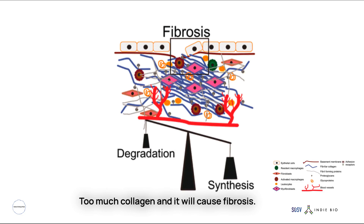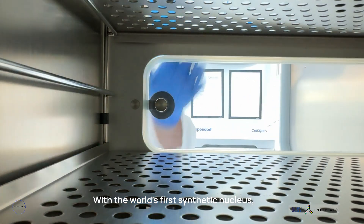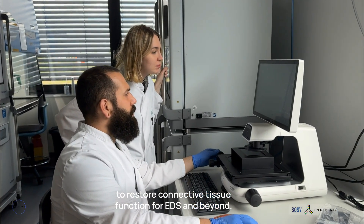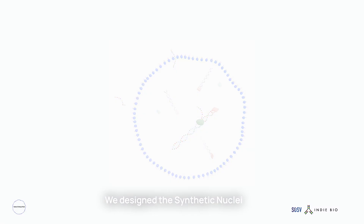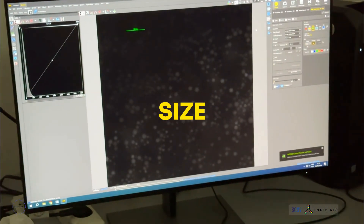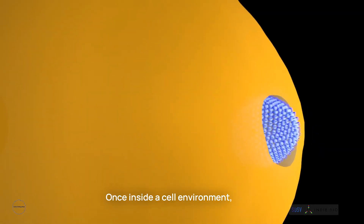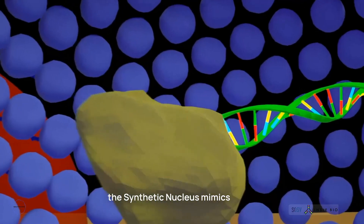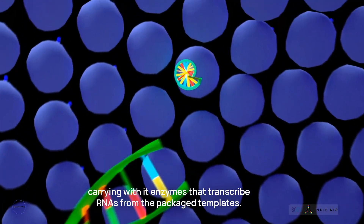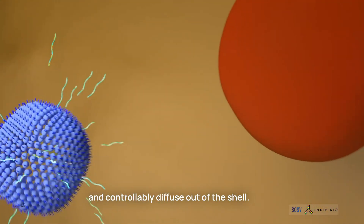This is where Reactosome comes in. With the world's first synthetic nucleus, we can safely increase collagen production to restore connective tissue function for EDS and beyond. We designed these synthetic nuclei to carry large genetic cargo and enzymes in a porous membrane. We can control for size, shell makeup, pore size, and concentration. Once inside a cell environment, the synthetic nucleus mimics the function of a cell's own nucleus, carrying with it enzymes that transcribe RNAs from the packaged templates. These RNAs then continuously and controllably diffuse out of the shell.